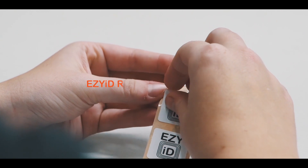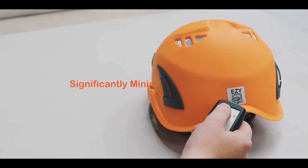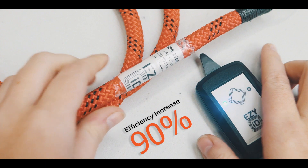EasyID can be used by anyone, from small family businesses to global corporations — it's totally scalable. EasyID reduces audit fatigue and significantly minimises human error. Our studies have shown that efficiencies are increased by as much as 90% when using this EasyID system, which not only saves you time, but will also keep your assets in the field for much longer.